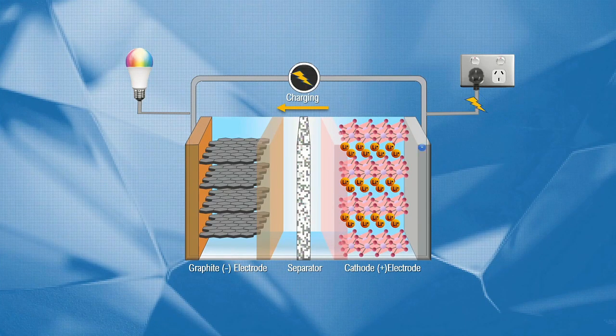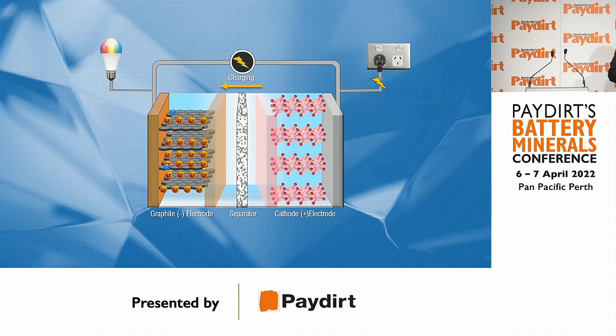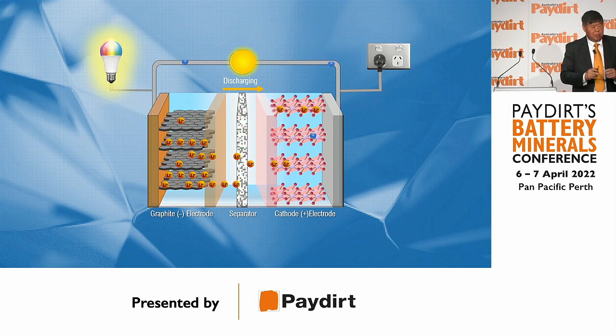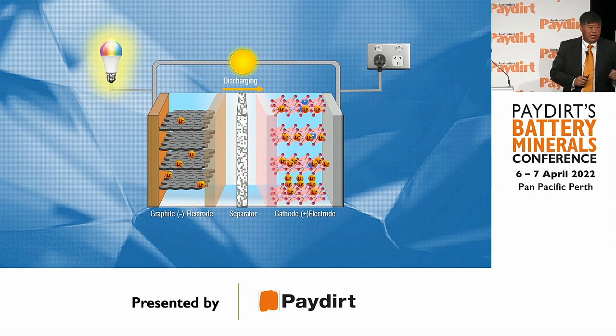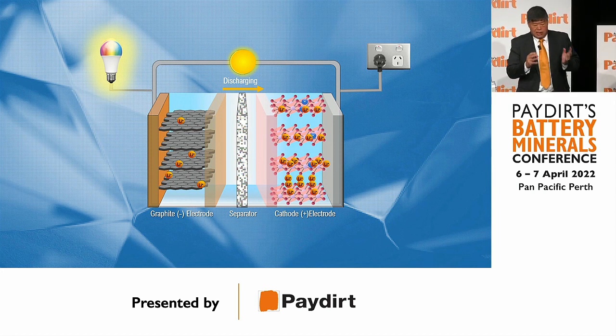To give some background on how a lithium battery operates: as you charge a battery, all the lithium ions go from the cathode to the anode, and when you discharge a battery, all the lithium ions go back from the anode to the cathode. What a lot of people don't realize is that about 8–10% of the lithium stays on the anode side on the first charge, and essentially that lithium becomes inactive to the battery.